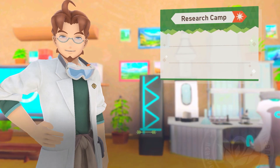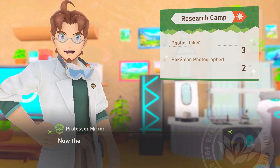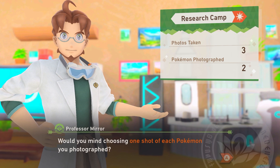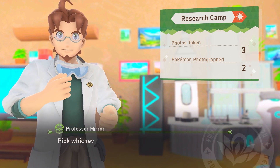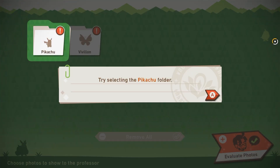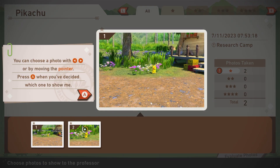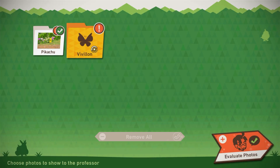Hello professor, how was that? I hope you're getting the hang of your research camera. Now I'll evaluate the photos you took — first of all, would you mind choosing one shot of each Pokémon you photographed? I'll rate them using my special scoring system. Pick whichever shots you think are the best. We took three — this one is probably the best, I think.